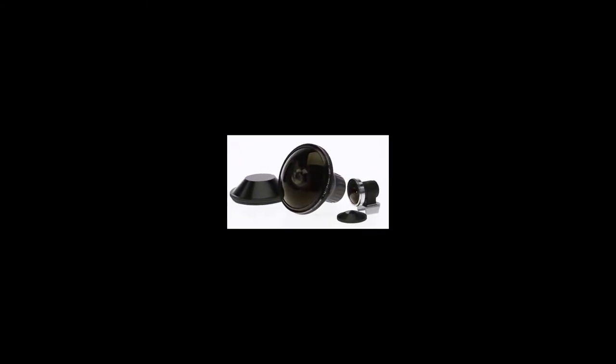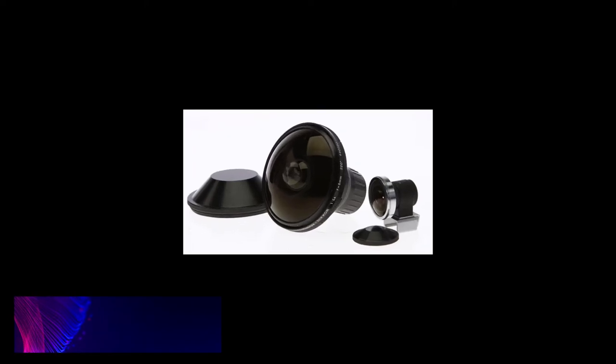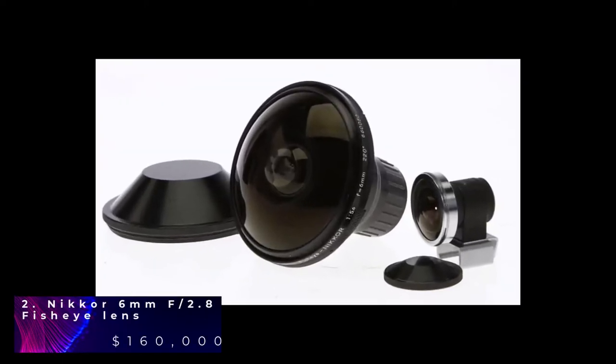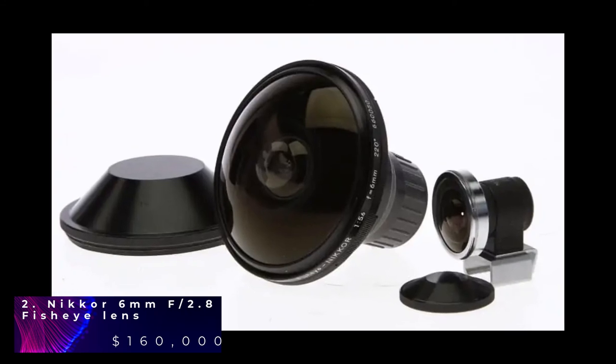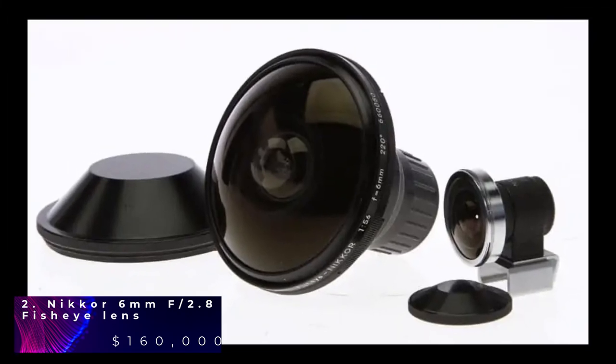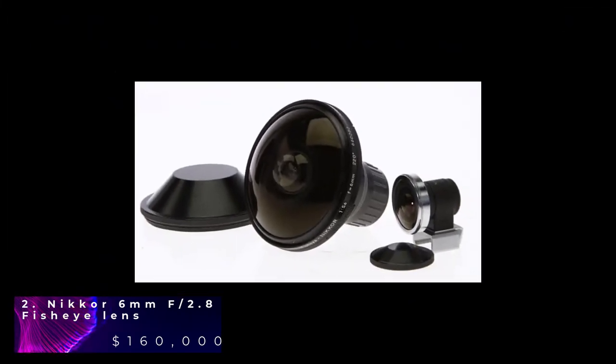In the second spot we have the Nikkor 6mm camera lens. This is a rare lens that was first unveiled in 1970. This lens is designed for special industrial and scientific applications. There are a series of filters built into the lens since you can't attach them on the front. It was released as an updated version in the 1980s. At one point, this exact camera was sold at an auction for $160,000.